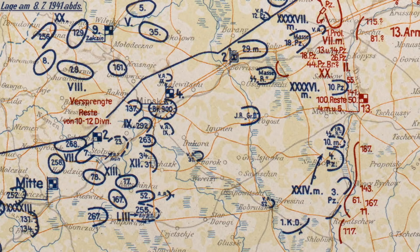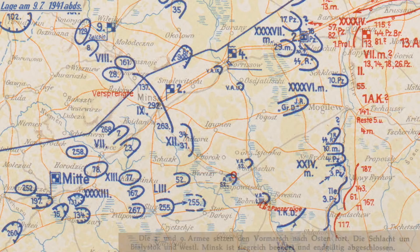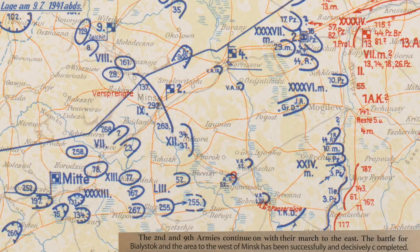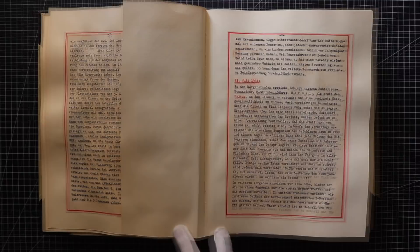By July 8th, the Soviet armored attack had been contained and the airborne troops neutralized. This is an entry in the German High Command official war diary for July 9th: the 2nd and 9th Army set the forward march to the East, and the siege of Bielestock and west of Minsk is ended. That gives us an overview of how the SS Division Reich fit into Army Group Center at the time of Kurt's entries.